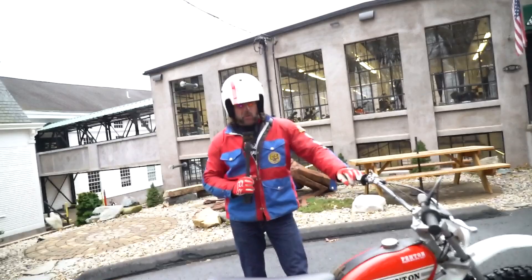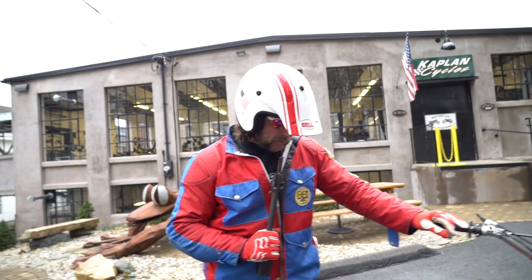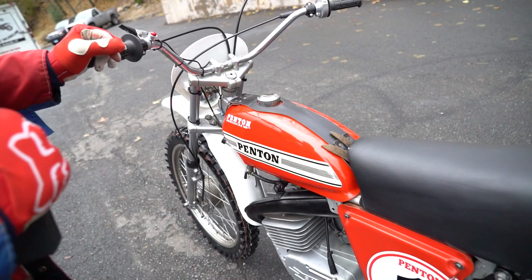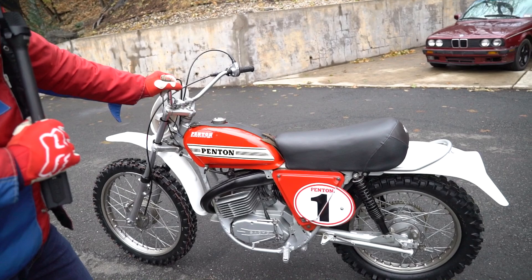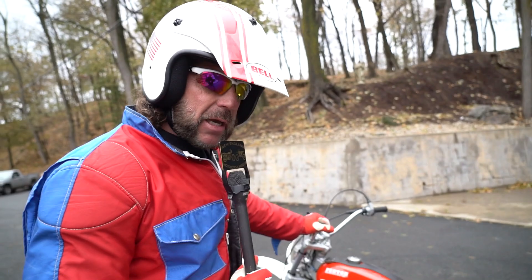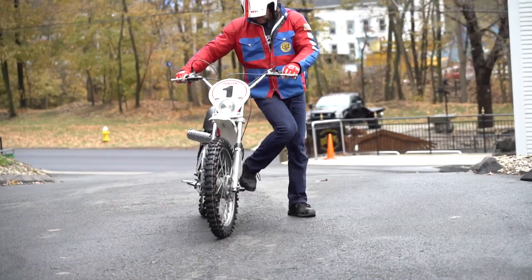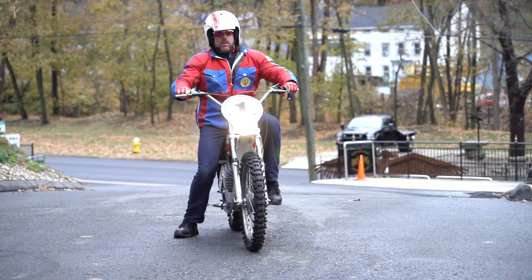Kenny started the bike before we took it out here - started first kick and purred like a kitten from stone cold. It's tuned really well. Jeff at All Sport Cycle tuned the carb and put the ignition system on it. It's got 150 psi compression - the engine's perfect on this bike. Good luck bidding on her. First kickstart every time - we'll putt around for a bit.